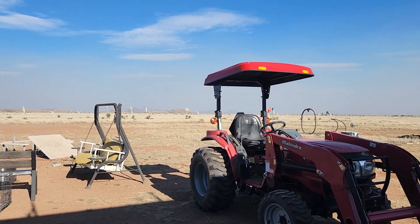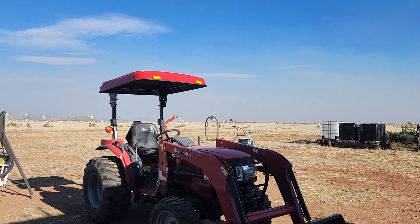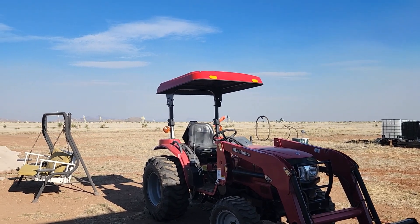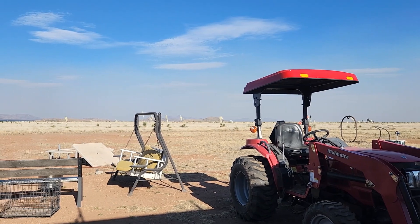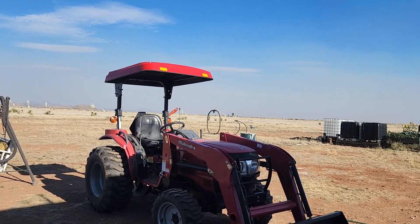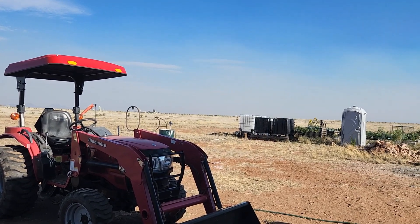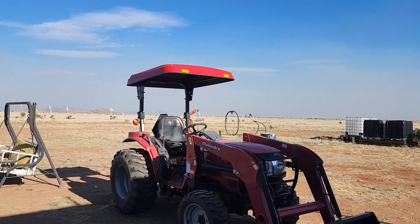I don't know if you can see that haze — you can hardly see the mountains. That is from a wildfire that's burning in Mexico, a little bit south of Agua Prieta. And the wind is so strong it's blowing that over here. Be careful people, it's wildfire season.